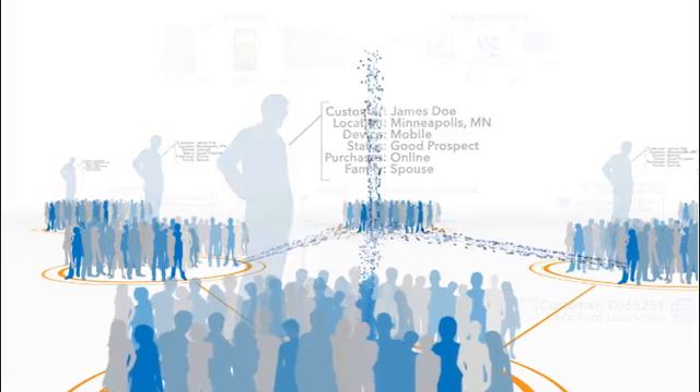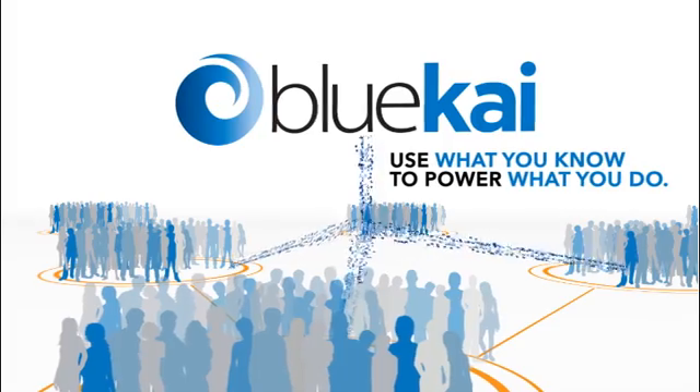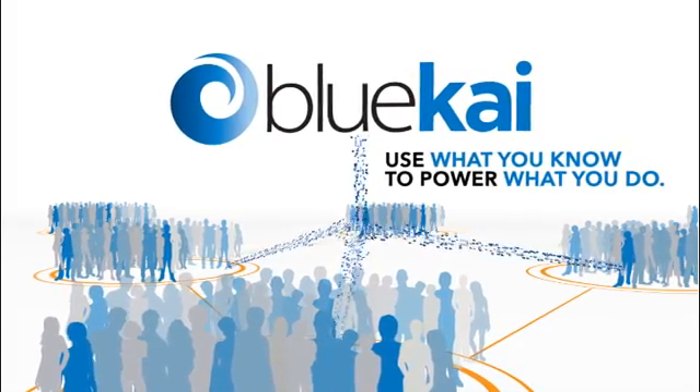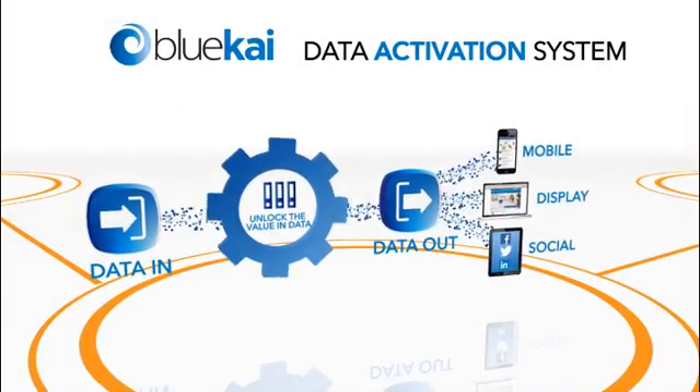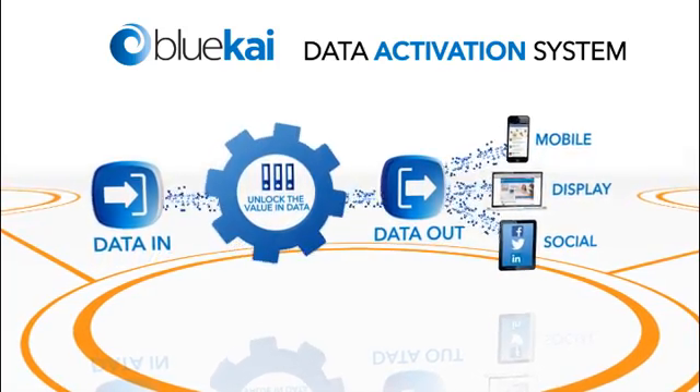BlueKai enables you to use big data in your marketing, turning insights into actions. We call it using what you know to power what you do. Use the BlueKai Data Activation System to generate impressive results in all your marketing efforts.